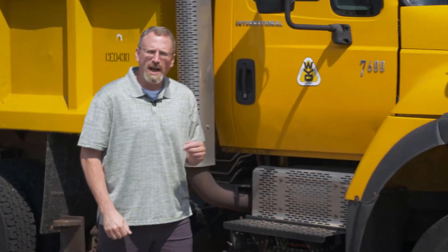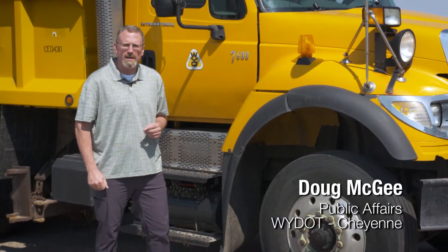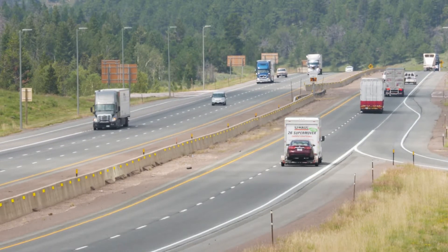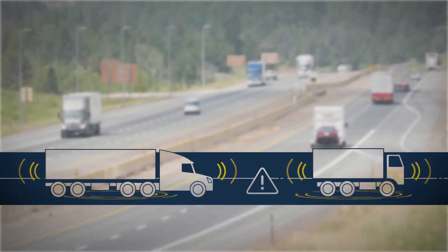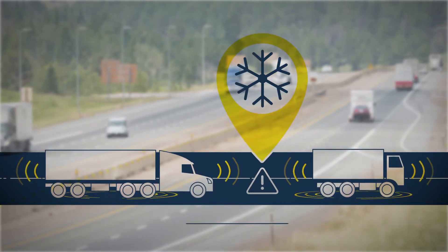This winter, WYDOT snowplows and Wyoming Highway Patrol vehicles along the I-80 corridor will be using connected vehicle technology as part of a USDOT pilot study. The technology enables vehicles to communicate with each other and WYDOT, providing real-time information on weather, road conditions, and hazards.